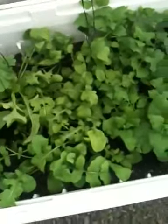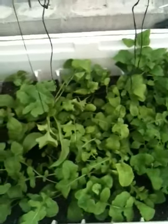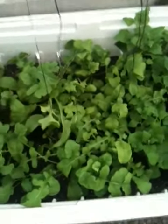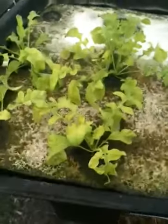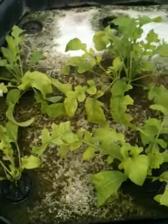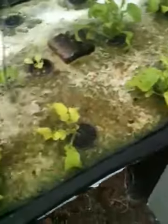In my last update, I had shown the wicking bed with the same spinach and arugula. I'd also shown the arugula and spinach in the raft system, which wasn't doing anywhere nearly as well. That arugula is definitely better this week than it was last week, though it's still not looking as good as the arugula in the wicking bed.